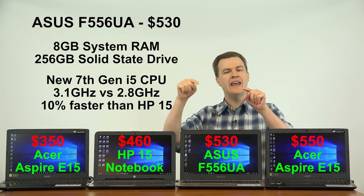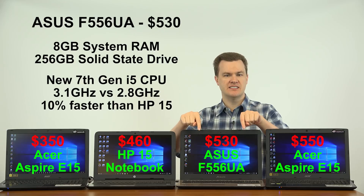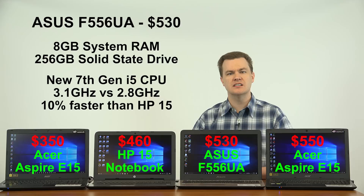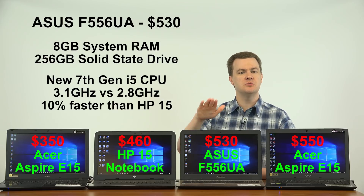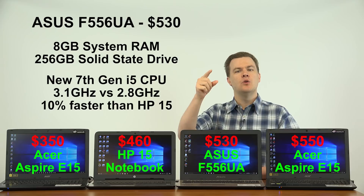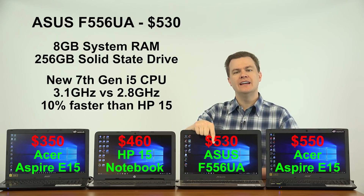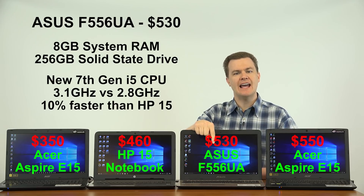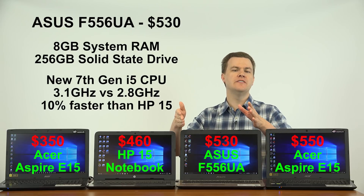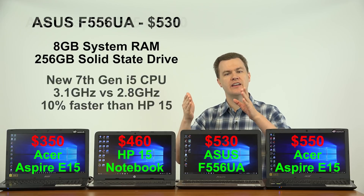You can upgrade this laptop to 16GB of RAM — a little expensive at about $60 to $65 — if you do a lot of multitasking or run a lot of programs at the same time. While it has a solid state drive, it does not have a place to add a hard drive inside, so you have to be okay with the 256GB of storage it comes with.